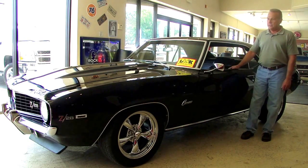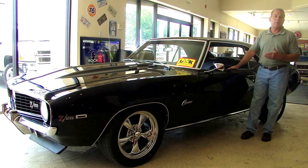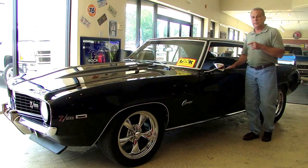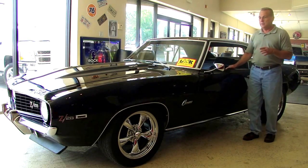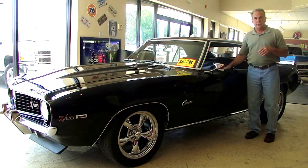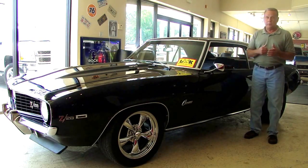Beautiful car, stunning, gorgeous black, kind of a Z28 tribute. She does have an automatic transmission. There is a really sweet little 327 small block under the hood. I'll take a few minutes to walk around the car, show you under the hood, show you the interior. Sweet little piece, got some beautiful wheels, one of the aftermarket wheels.